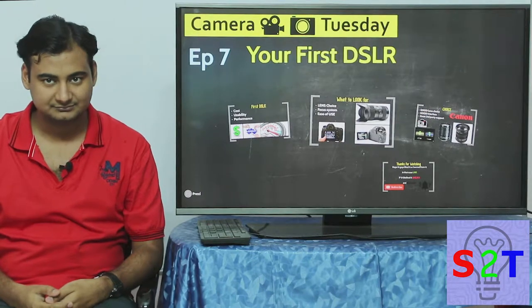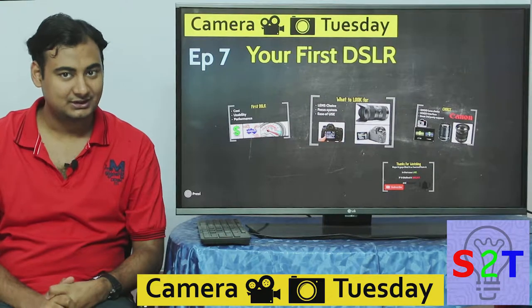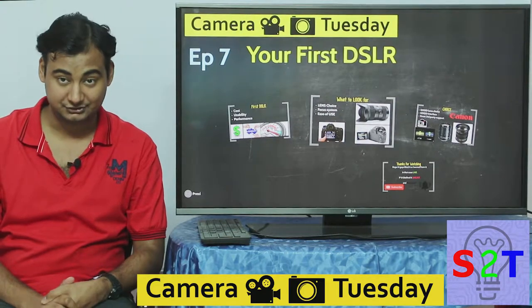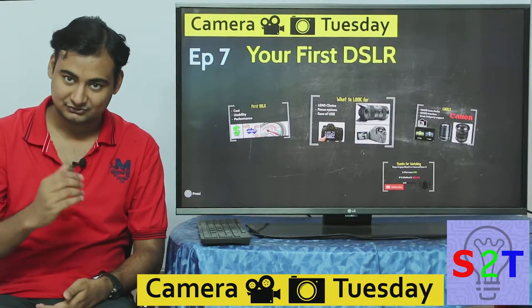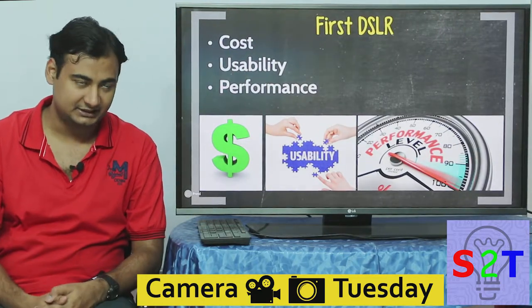Hello YouTube viewers, welcome to my show Camera Tuesday. In today's episode I'm going to help you buy and choose your first DSLR, so let's dive right into it. These are the three factors that you have to pay attention to.